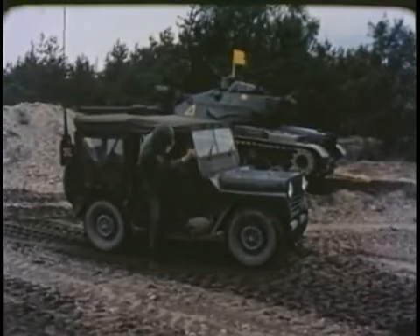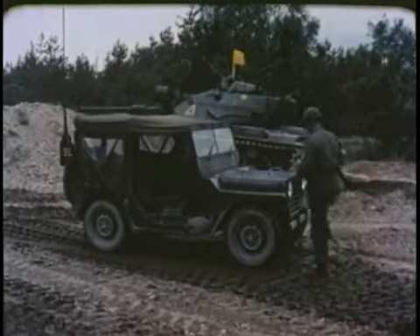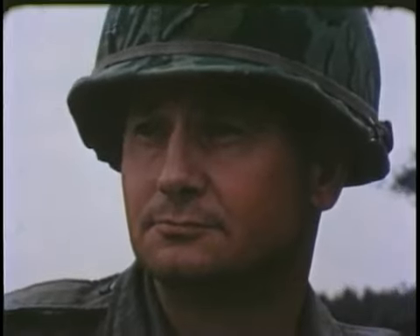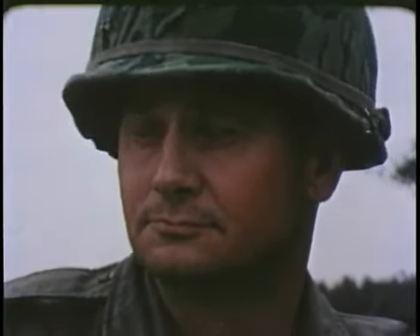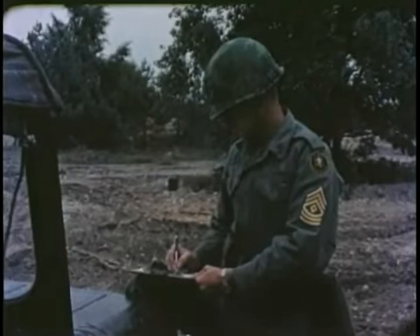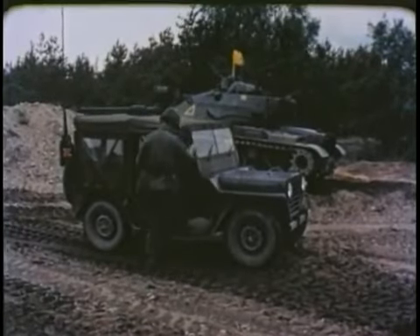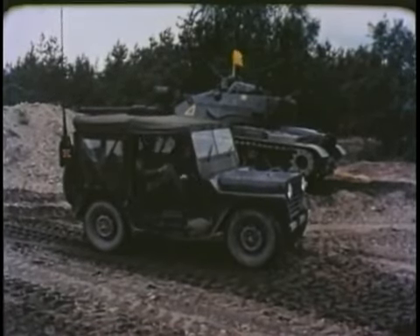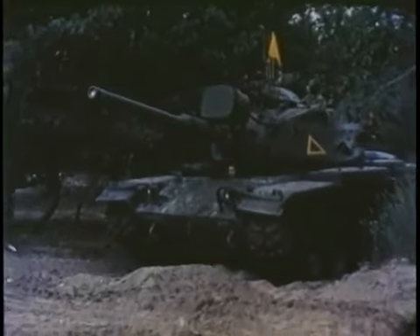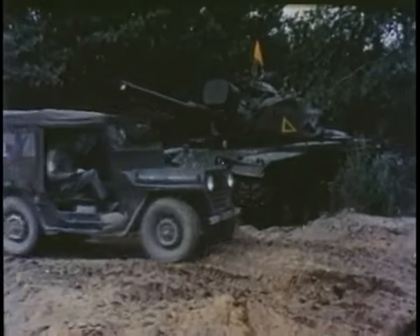The performance of American troops is evaluated by umpires who roam the maneuver area. These men are officers, or high-ranking non-coms, of great experience. They grade the skill and teamwork of fighting units. Particular attention is paid to the leadership qualities shown by those in command.